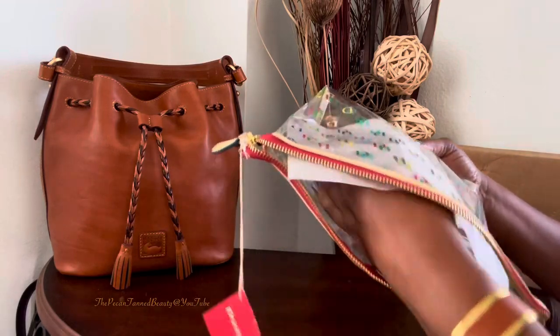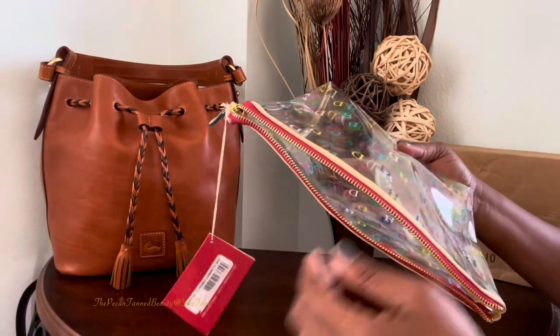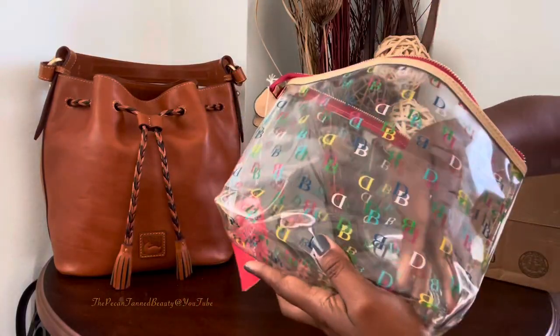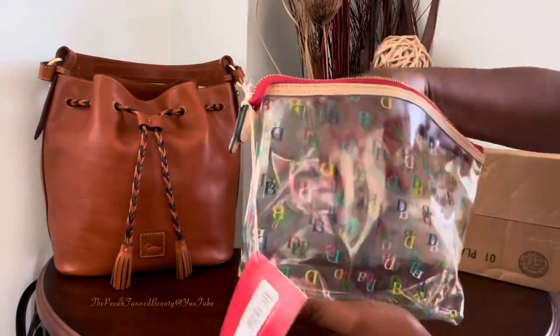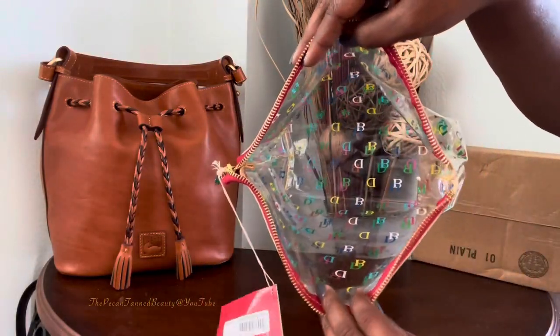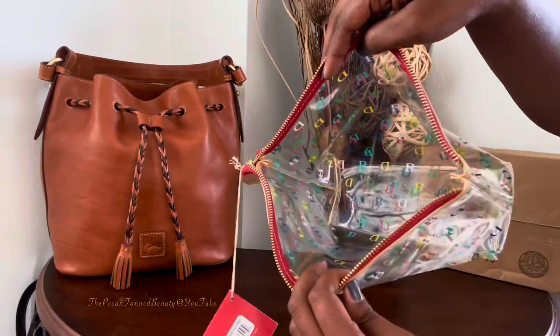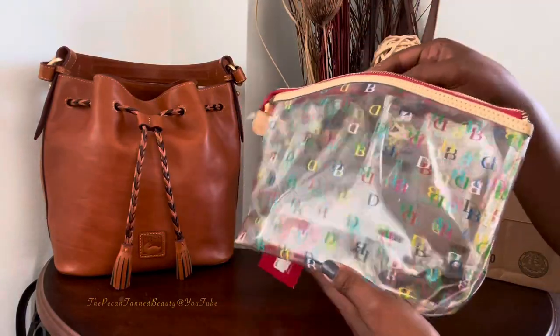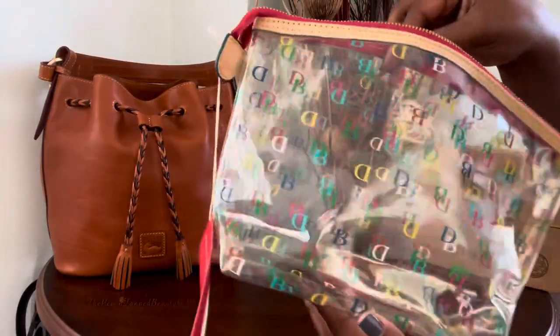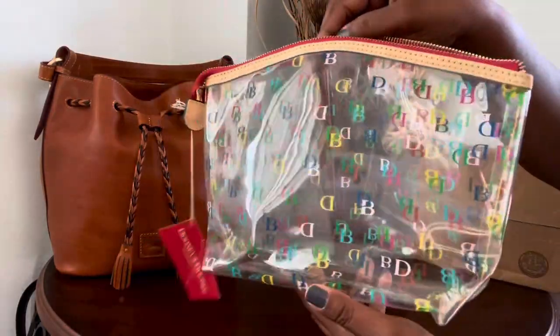I like to use these for travel as well as just every day in my bags. I think this is a super, super nice catch-all. Nice and large. This is the It Cosmetics case, and obviously it is in the clear.